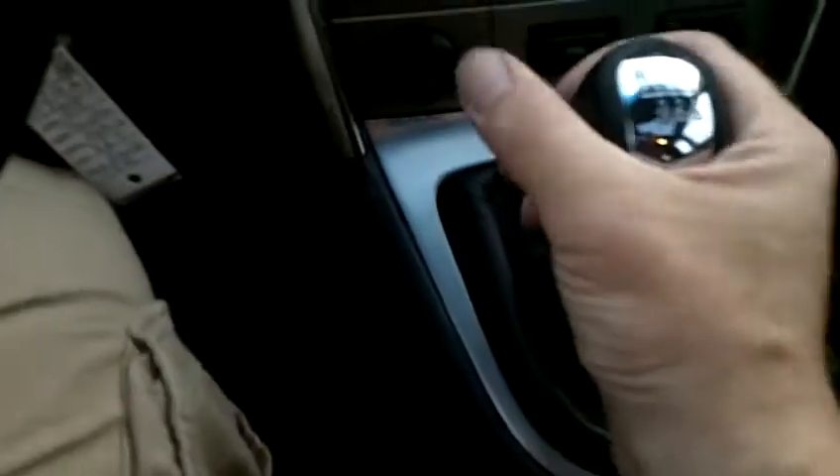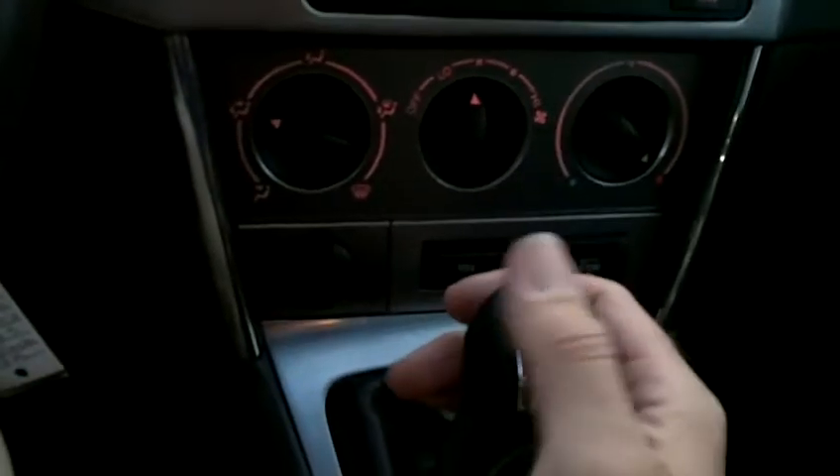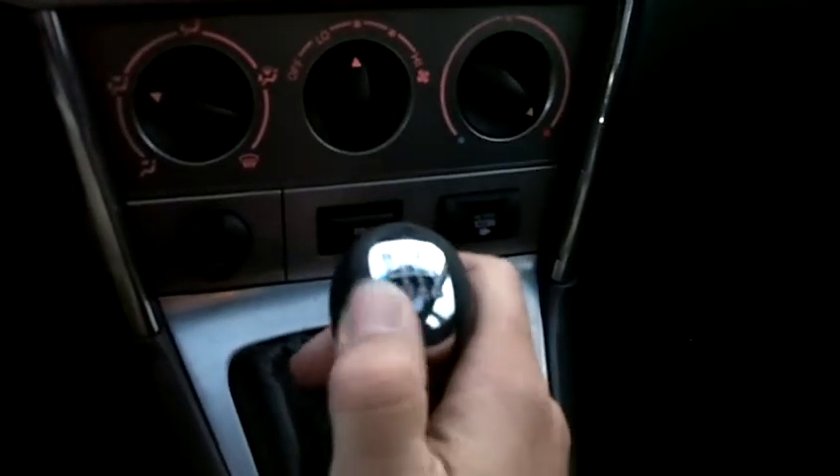Factory power sunroof working perfectly. It's got a great engine and transmission — this does have the 6-speed manual transmission. This is a very fast and a very fun car to drive.